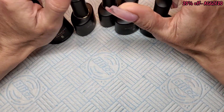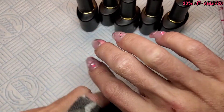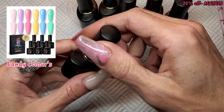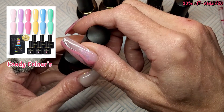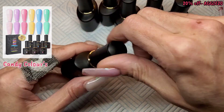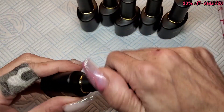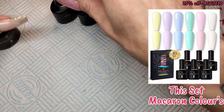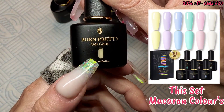A while back I did a swatch video of what I called the Pastels Candy Shop set — they were like bright pastels. These are proper pastels, so we're just going to swatch them today. They are numbered one to six, and these are in the black bottles again.